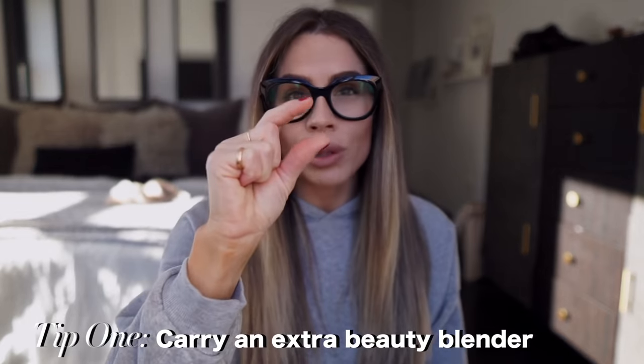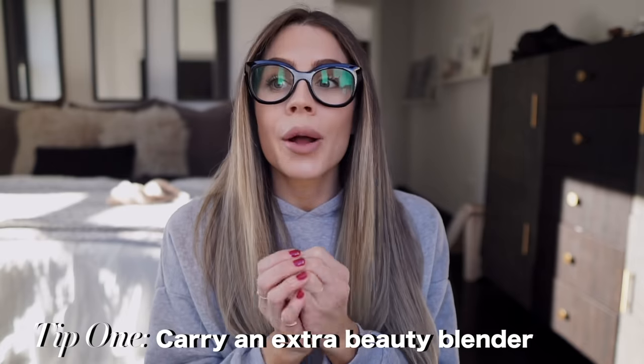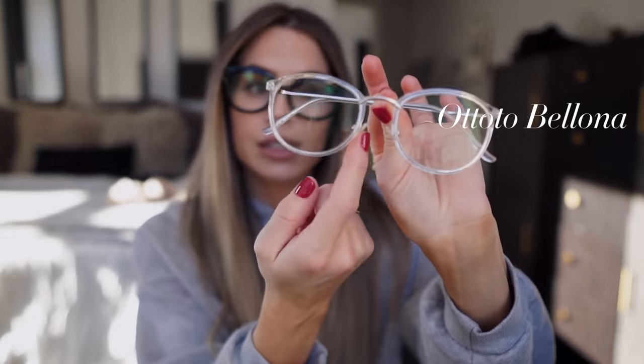One thing I do when putting my makeup on now is I put extra setting powder right here on my nose, so the nose piece of my glasses doesn't make an indentation in my makeup — and sometimes it does. So I always carry around a tiny beauty blender — you can get them at Sephora, they're really small. I put it in my purse, and whenever I take my glasses off, I can just beauty blend it out and it's back to normal. I like these glasses because they don't make an indentation, but something like this with the plastic nose pads does.